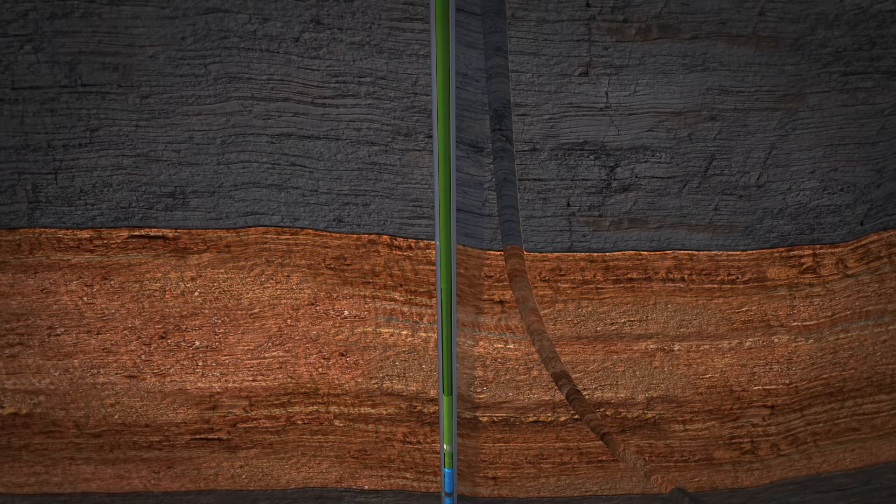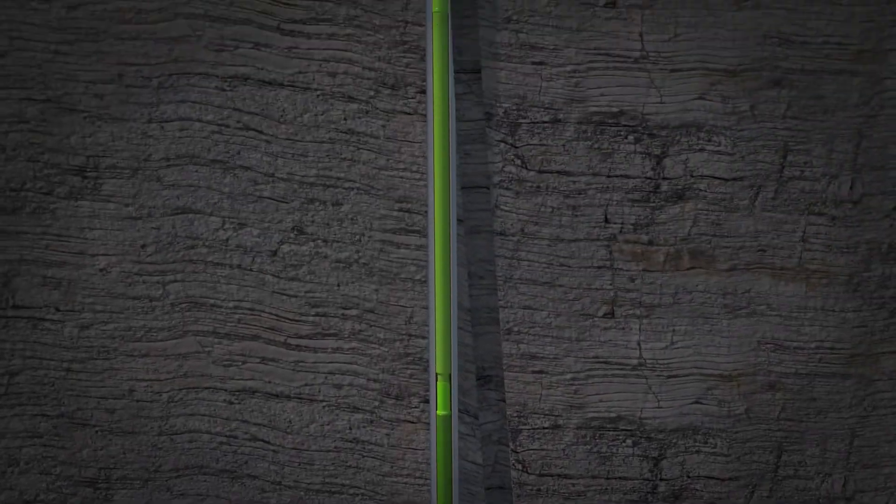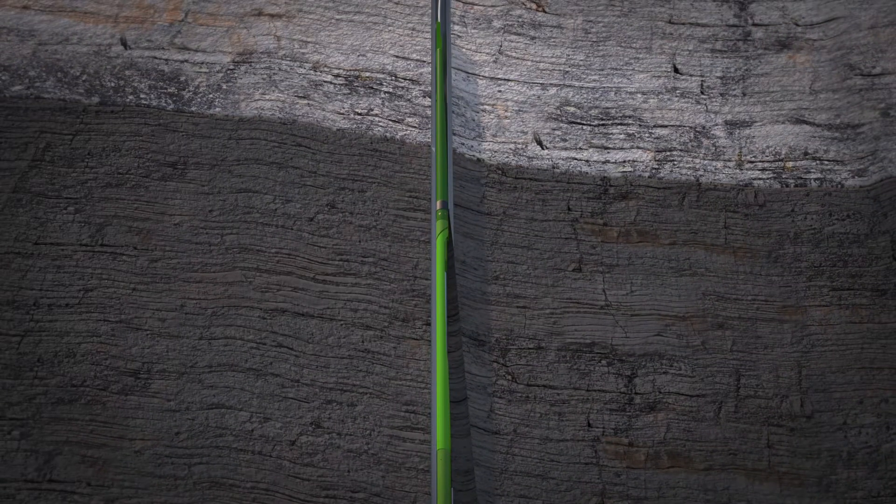Upward motion on the retrieval tool shears the pins in the equalization port as well as the bottom of the expansion joint and pulls the junction body into the original whipstock position, leaving only one possible path for the second liner to travel.